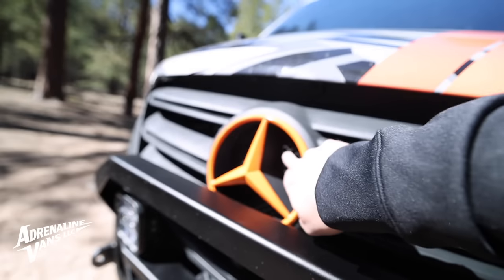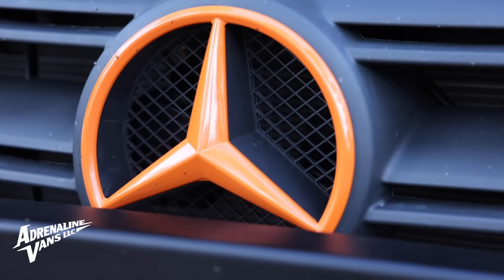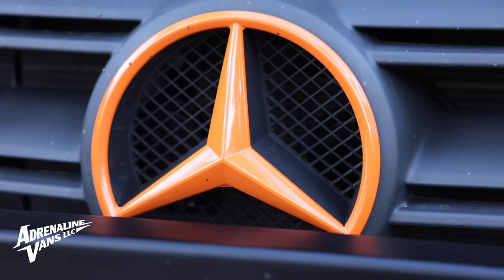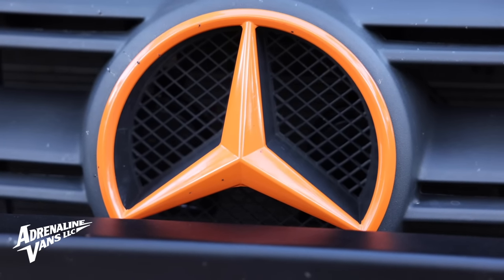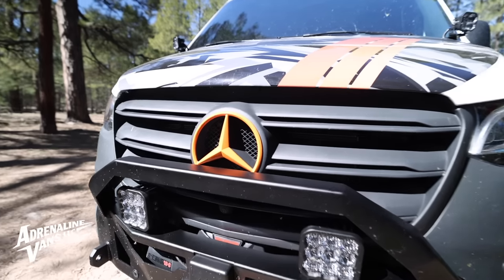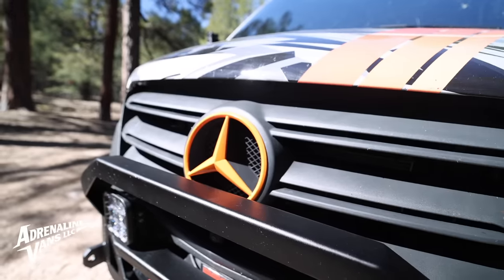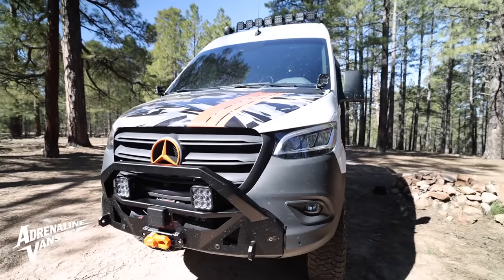Right behind the grille, kind of hard to see on video, I did upgrade the horn. These vans still come with a wimpy European horn, and the stock horn on a Sprinter van is not great. So I opted for the Helehorn kit from Agile Off-Road — this thing sounds like a proper car horn now.